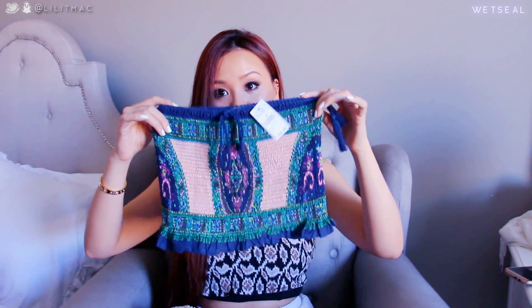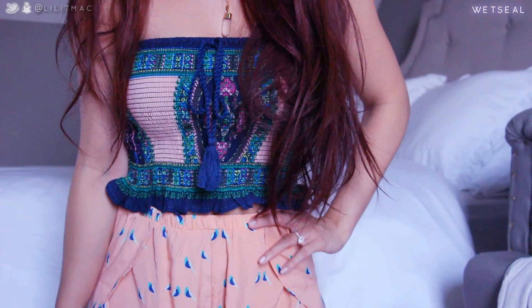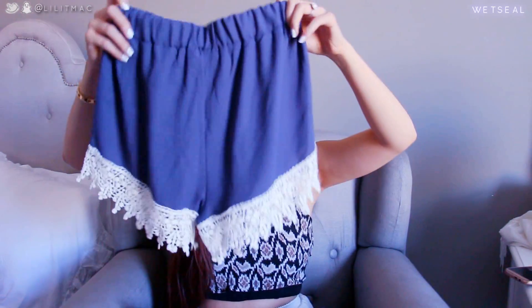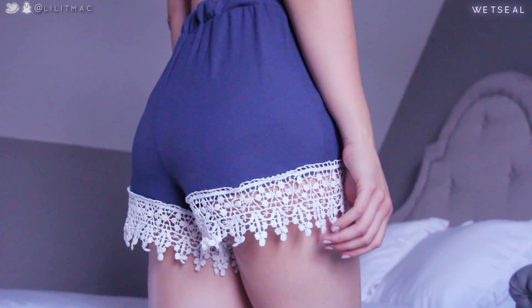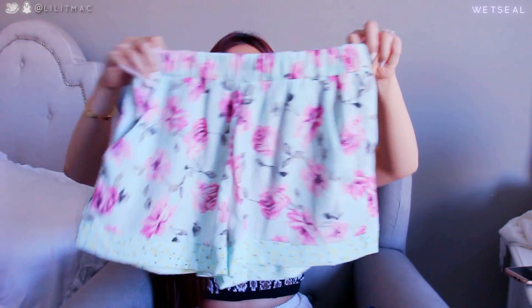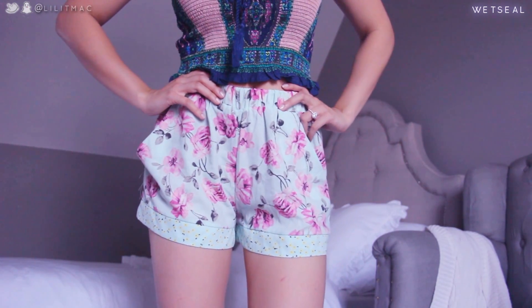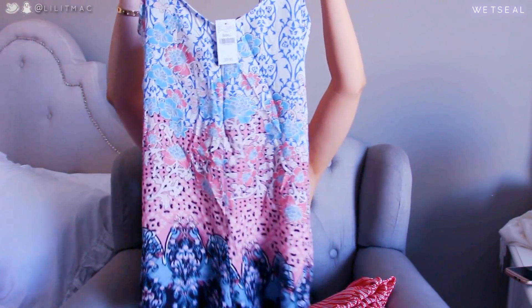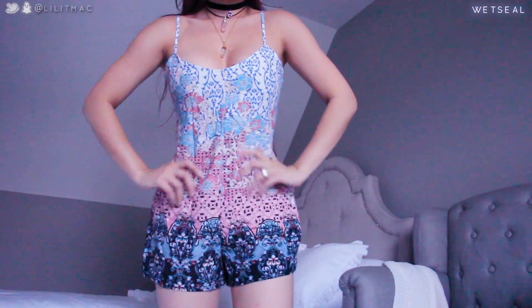These are all from Wet Seal. First I'm going to show you this crop top — it's super stretchy, size medium, and I got it for so freaking cheap. There are also these fun gray shorts with white crochet trim, and floral printed shorts for such a good deal — they have pockets and are nicely lined. The only romper I got is one I actually saw in store — it has an adjustable back cage work. I got this in a size small.